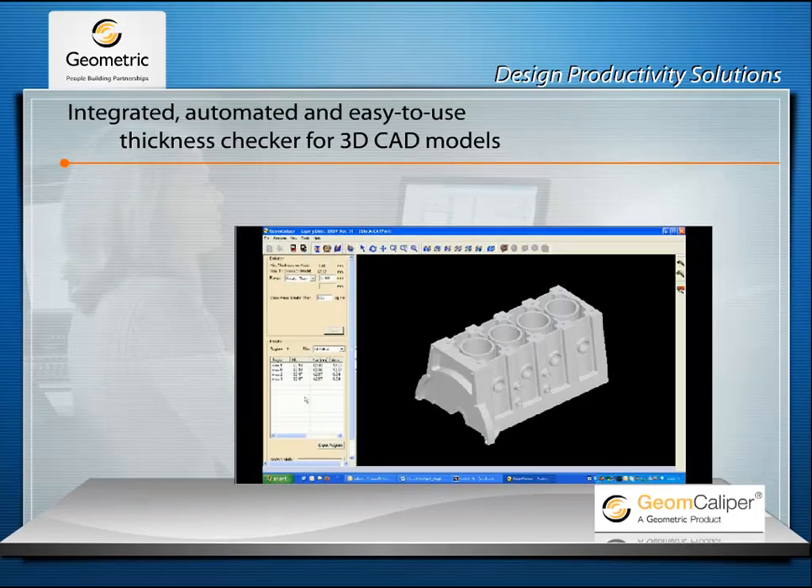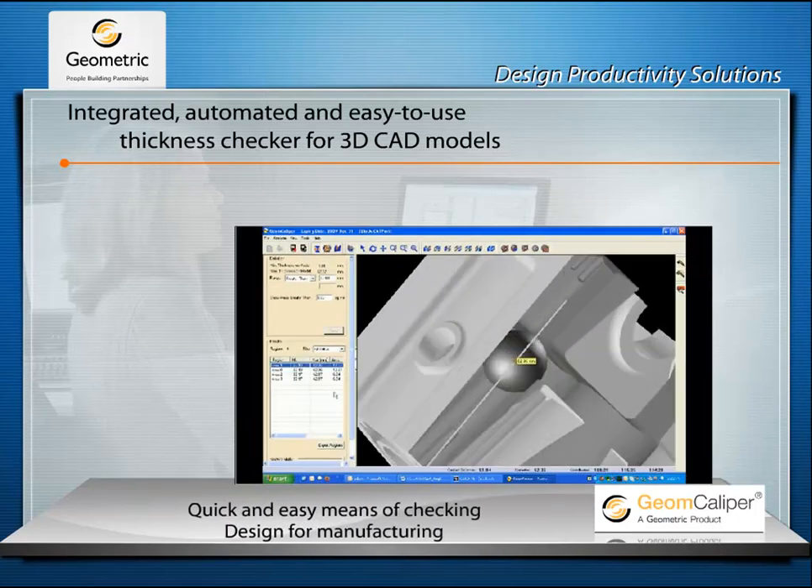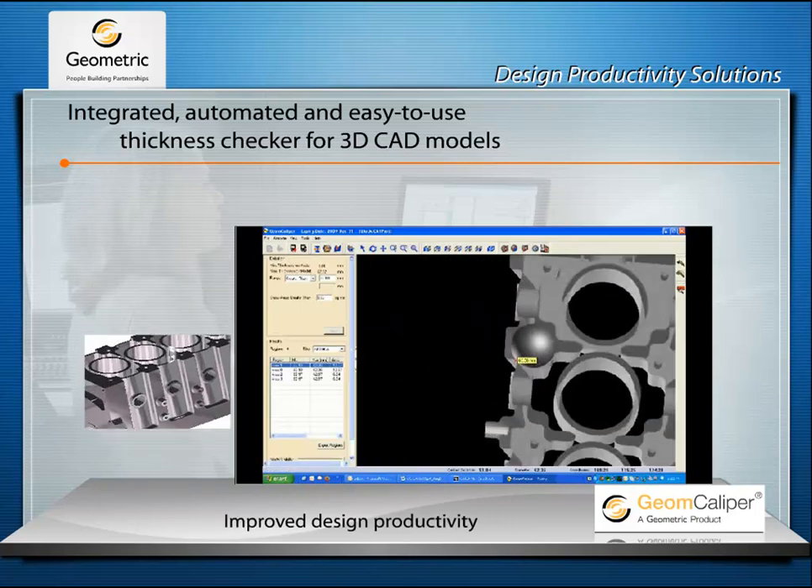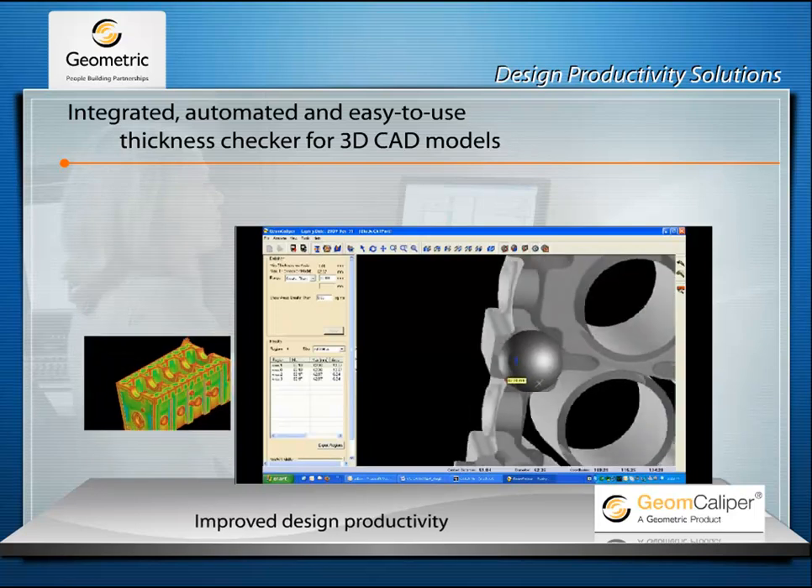Geom Caliper is another tool that enables acceleration of the design review process for manufacturability. It's an innovative facilitator for checking and measuring thicknesses in 3D models.